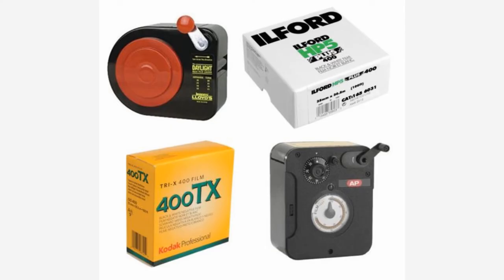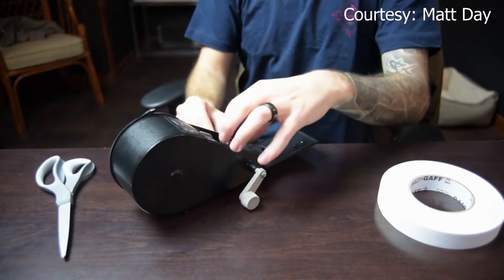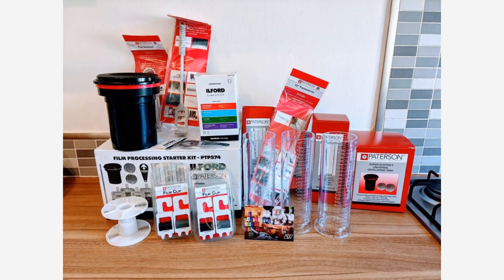There are other tips to save money but I don't think they are very practical for beginners. For example, you can do bulk rolling, which means you buy 100 feet of film and put them into 35mm canisters. This can be a great way to save money if you are shooting black and white. But the color film available for bulk rolling is almost always motion picture film, which requires the ECN-2 development process. Not a lot of labs can do this process, and if there are any, the price for development will be much more expensive than that for regular film.